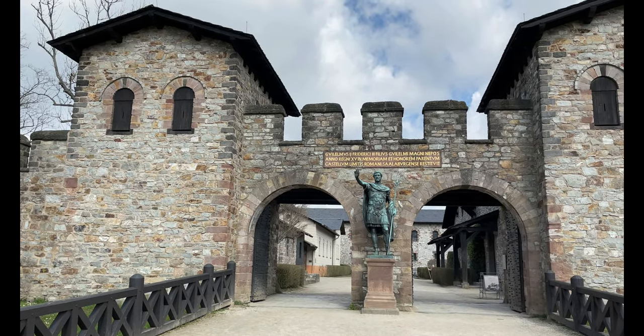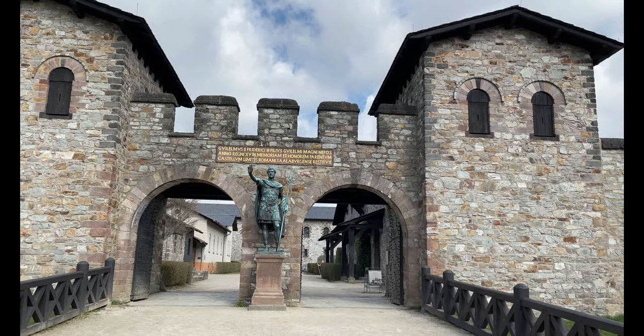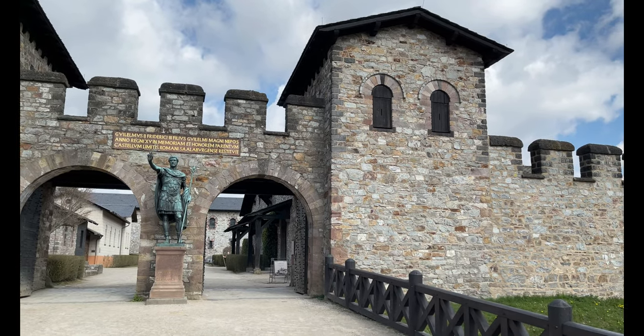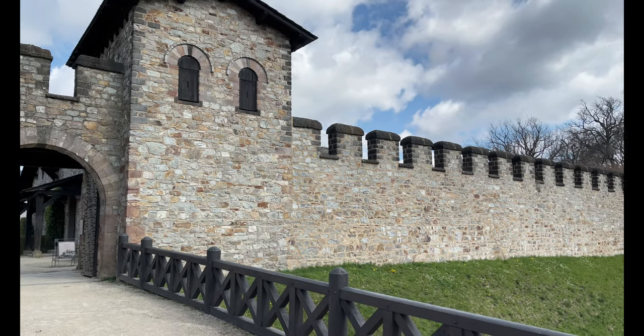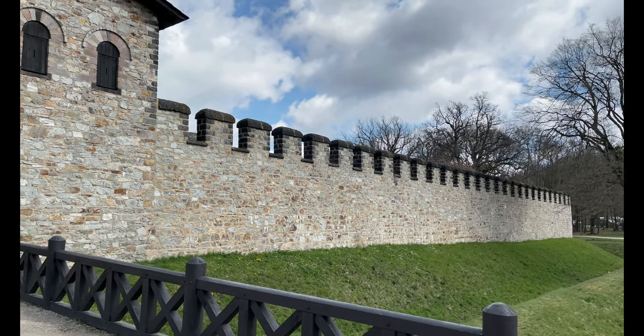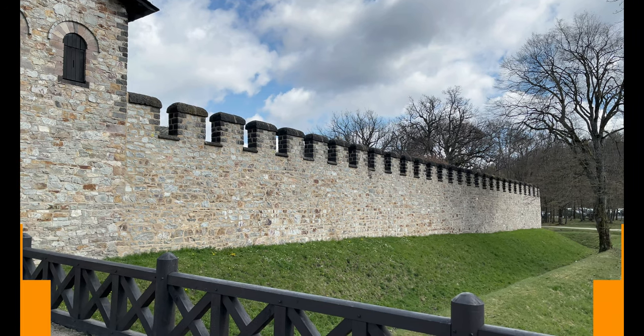In the course of these events, the Salbor fort appears to have been abandoned deliberately and without military action. After the abandonment of the Upper Germanic Lines, the fort was used as a quarry.